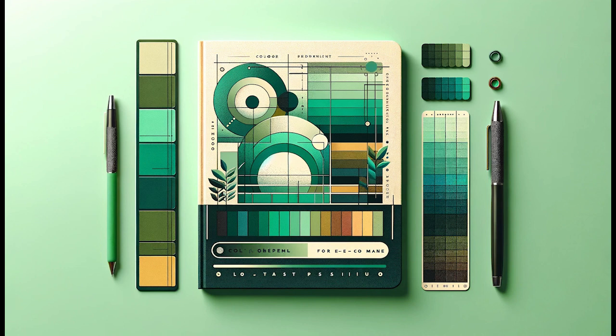Tetratic or rectangular color schemes involve using four colors that are two sets of complementary pairs. This type of scheme offers a lot of variety and can create vibrant combinations, but it's also one of the more complex schemes to balance effectively. You start by selecting two colors that are opposites on the wheel, then find another pair of complementary colors, with these pairs ideally forming a rectangle on the color wheel.